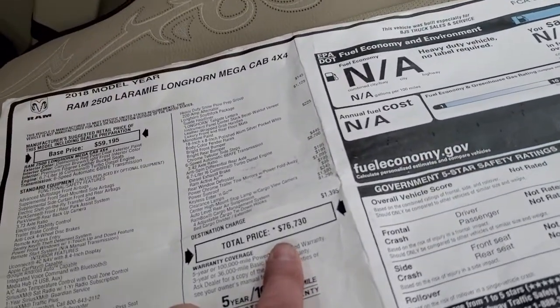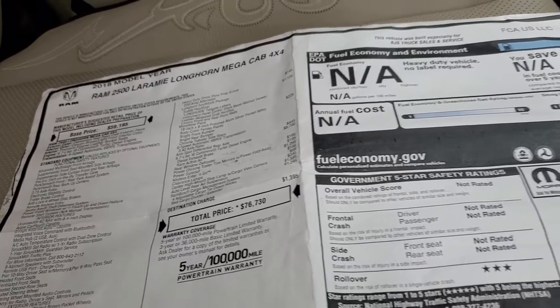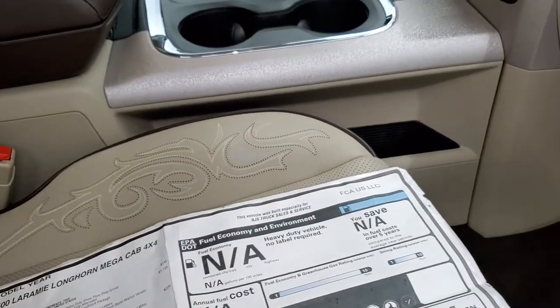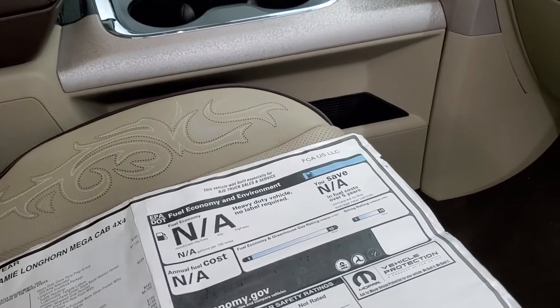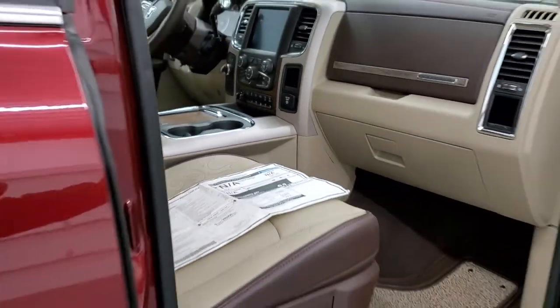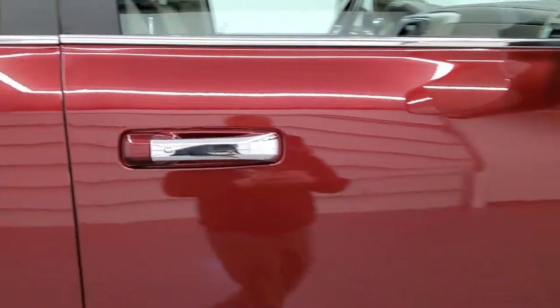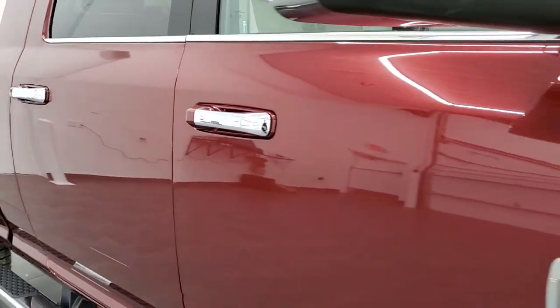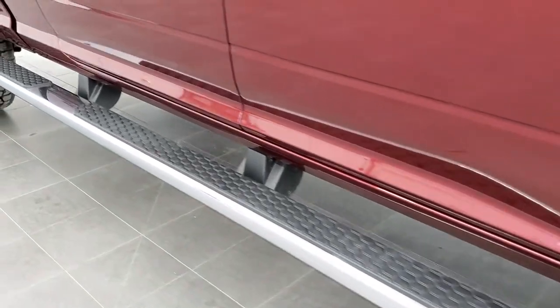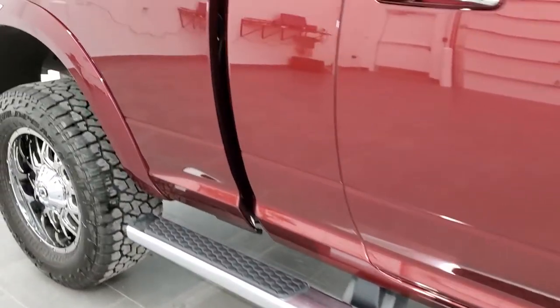The total MSRP originally on this truck was $76,730. It looks like it was built especially for BJ's Truck Sales and Service. Down this side, there are no dents or dings — very nice and clean. You get the wheel-to-wheel side steps and the Ram Box on there.